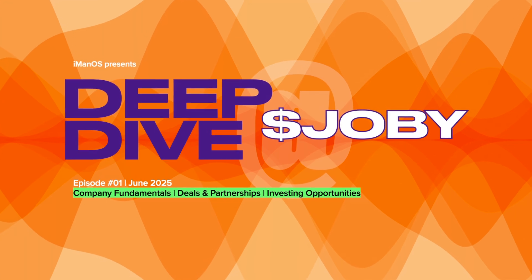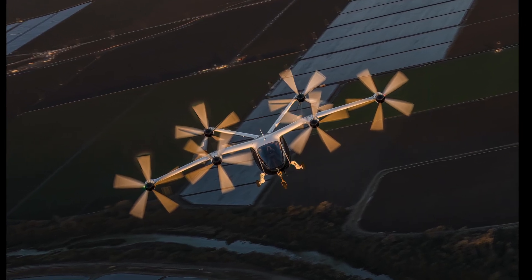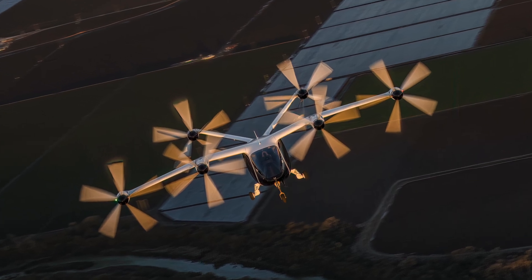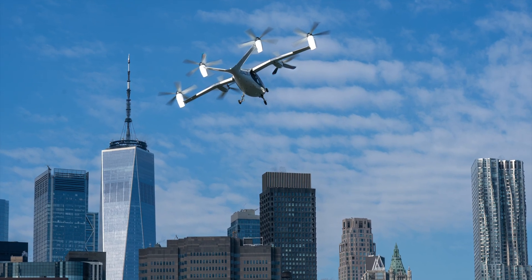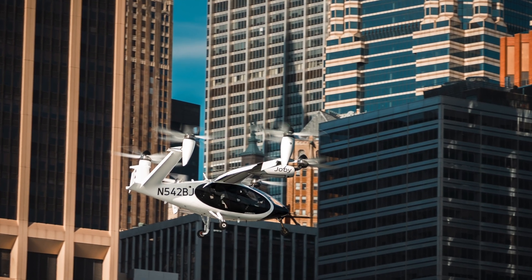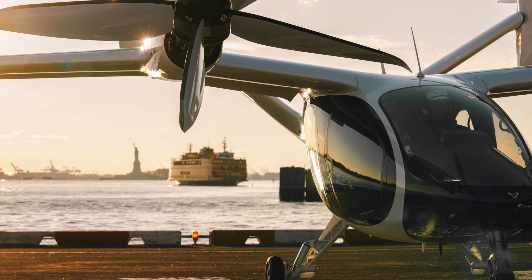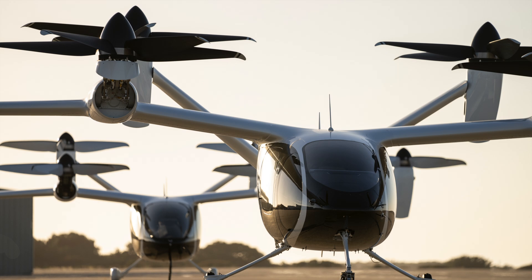Welcome to the deep dive. Today we're really digging into something that feels like it's leaped straight out of science fiction — flying cars, air taxis. They're not just concepts anymore. They're becoming real, astonishingly fast. Our mission today is to cut through the hype around electric vertical takeoff and landing aircraft — eVTOLs.